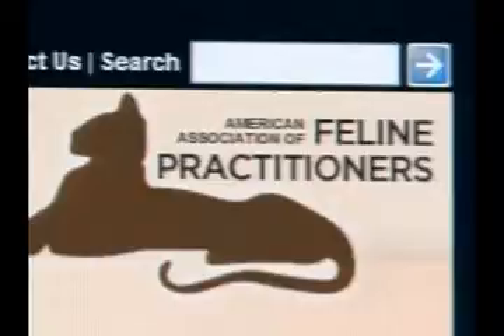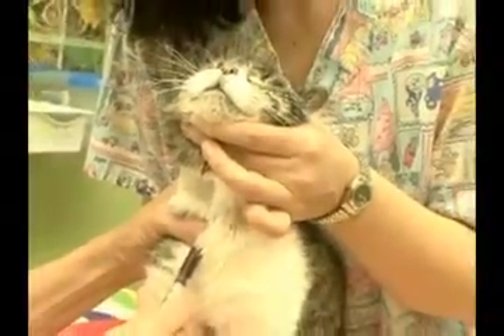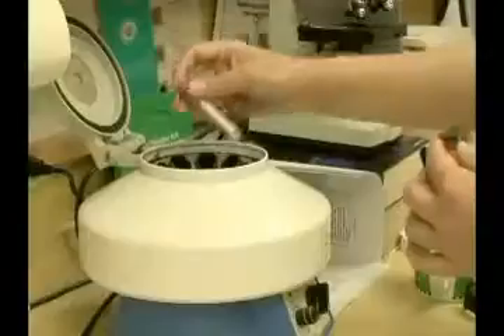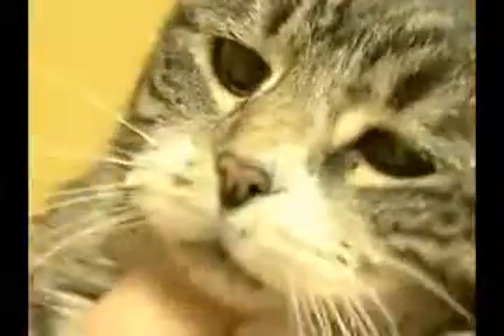Feline specialists point out that routine blood testing is the best way to track and control these diseases. Before considering adopting a new cat, talk with your veterinarian about testing. It's a step that's quick and easy and could save many lives and a lot of heartache.